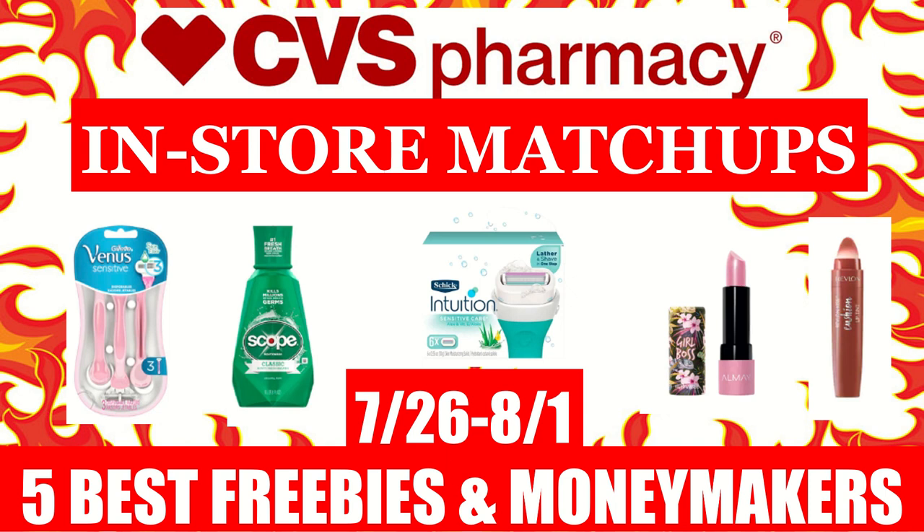Hi everyone, this is Julio, JRCouponer, and here are CVS in-store coupon matchups for the week of July the 26th to August the 1st. In this video, I will be including the 5 best freebies and moneymakers that you can get next week at CVS. If you haven't already, please hit that subscribe button down below, it really does help us here on YouTube, and follow us on Instagram at JRCouponer. If you like this video as I go through it, please make sure to give us a big thumbs up, and thank you guys so much for watching. With that being said, let's get started.